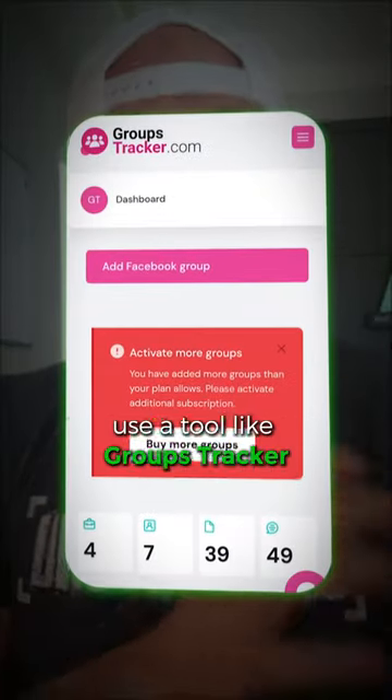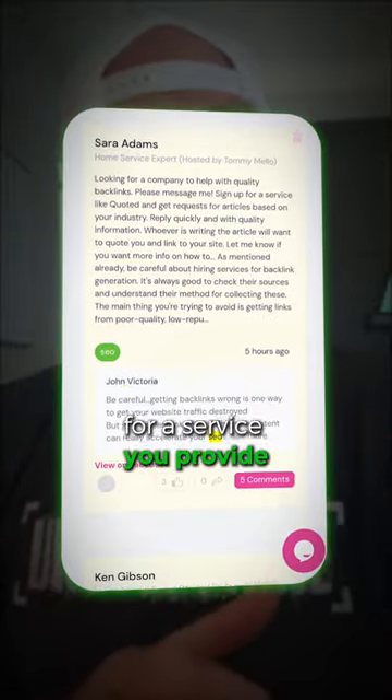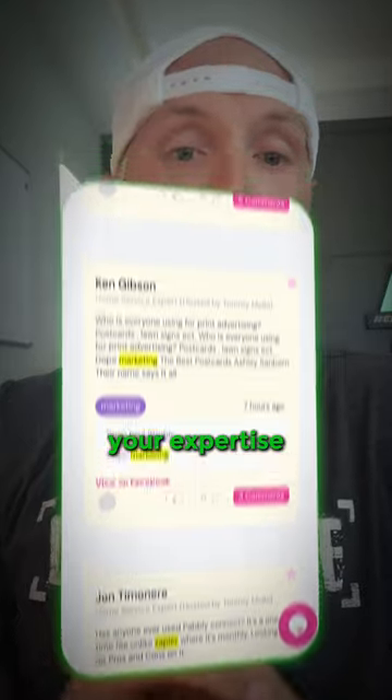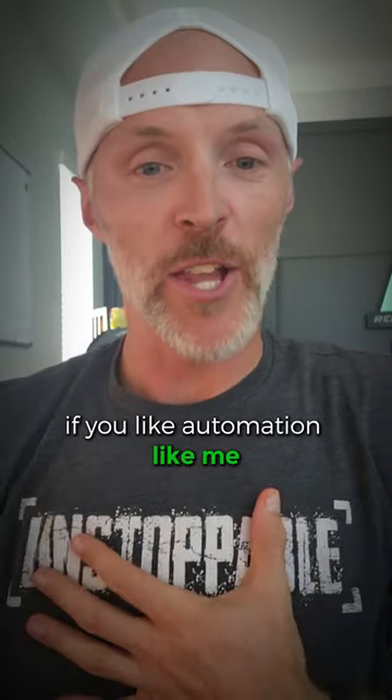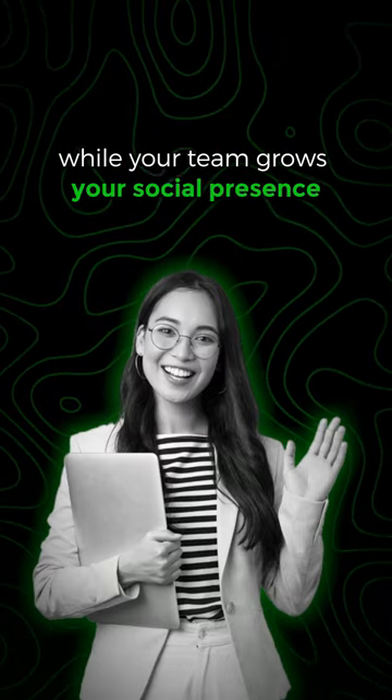Use a tool like Groups Tracker to monitor all of your local Facebook groups, so when someone searches for a service you provide, you'll instantly be emailed and notified so you can engage and show off your expertise. If you like automation, you can also send these alerts to a VA, which can help you focus on your business while your team grows your social presence.